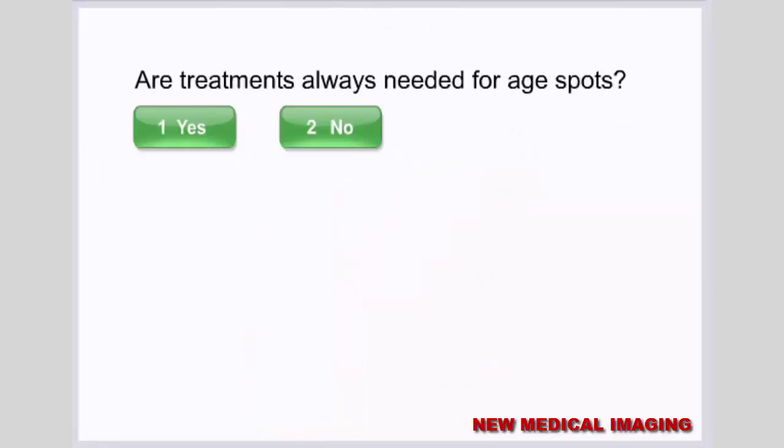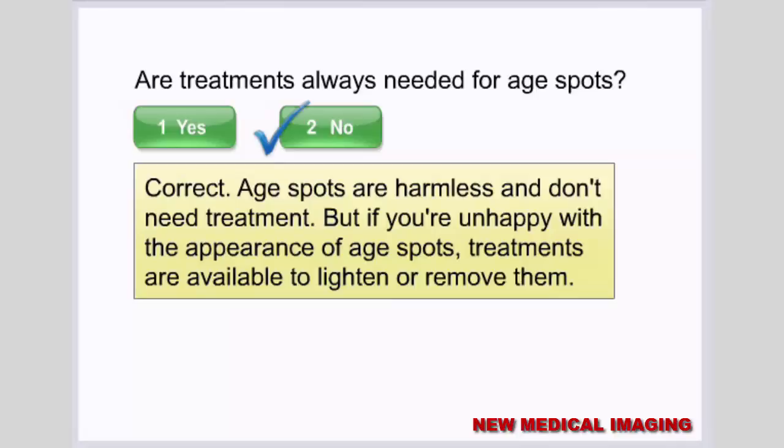Age spots are harmless and don't need treatment. But if you're unhappy with the appearance of age spots, treatments are available to lighten or remove them.